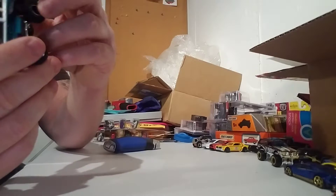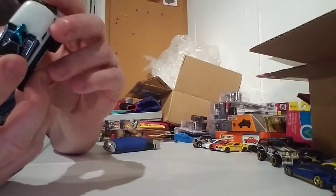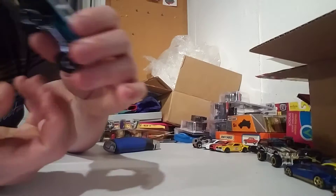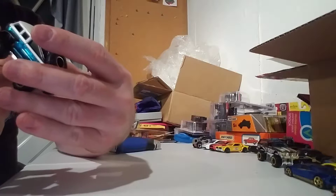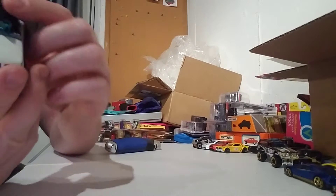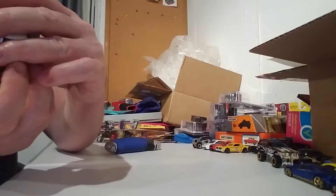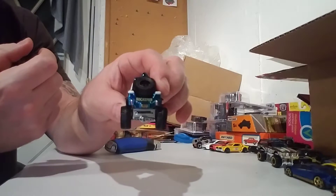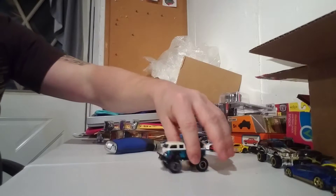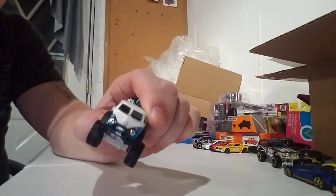Not 100% sure what we're doing on top, but we got a light bar, I know that. I'm not 100% sure what that other thing is — I don't want to say something wrong. We got the tow hitch. Chrome headlight lenses. Painted blinkers. The front windows are open, and we have side windows here.